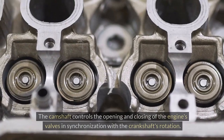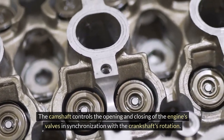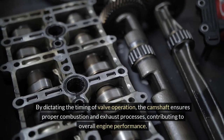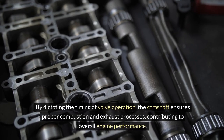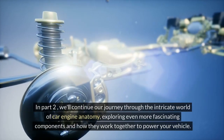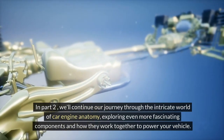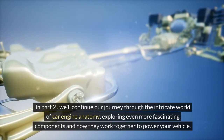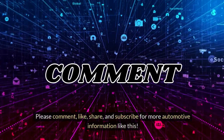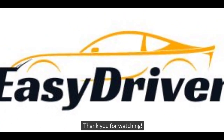Camshaft. The camshaft controls the opening and closing of the engine's valves in synchronization with the crankshaft's rotation. By dictating the timing of valve operation, the camshaft ensures proper combustion and exhaust processes, contributing to overall engine performance. In part 2, we'll continue our journey through the intricate world of car engine anatomy, exploring even more fascinating components and how they work together to power your vehicle. Please comment, like, share, and subscribe for more automotive information like this. Thank you for watching.